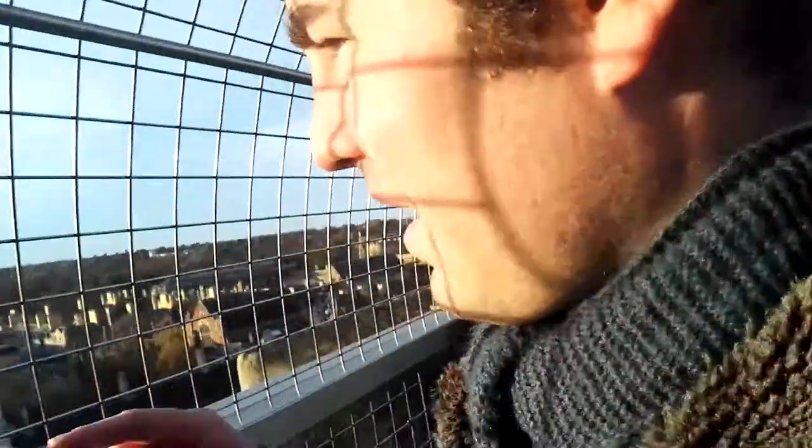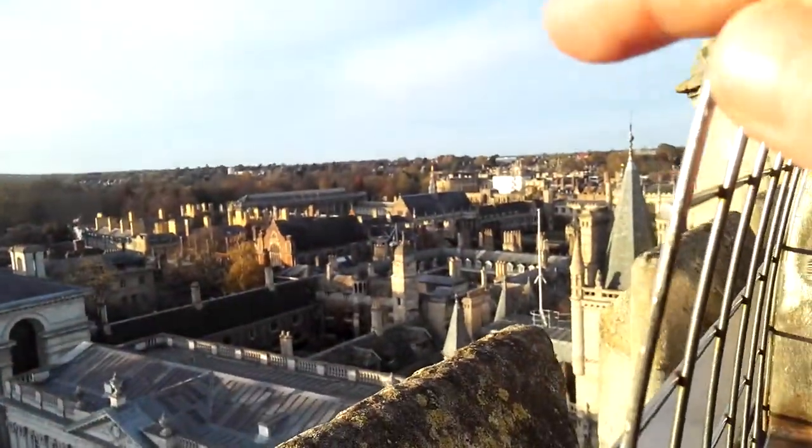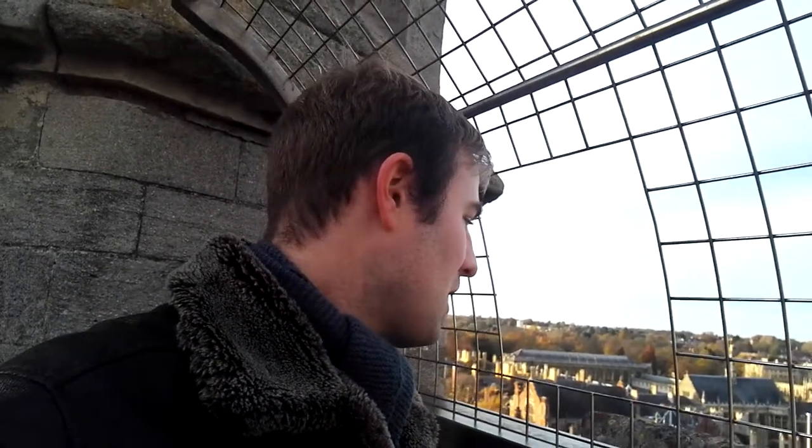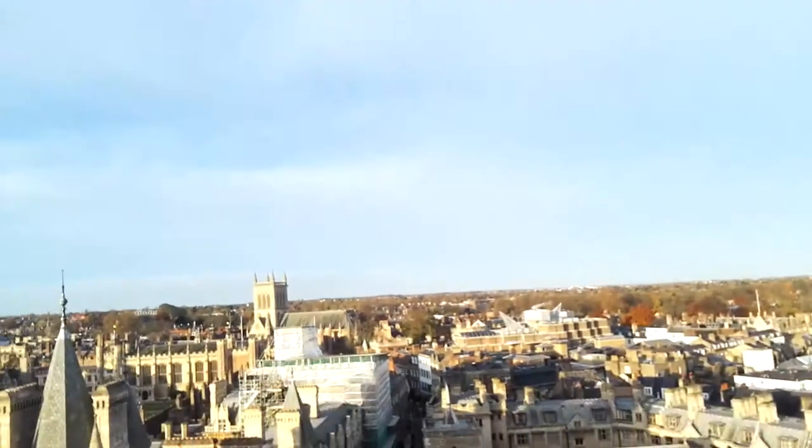I'll show you over here — that's the main library, that building with the tower. And over there, that long building, that's the Wren Library at Cambridge University. So if possible, I might try and explore some parts of the university, though whether I'll be able to do any videos inside the university at this stage, I don't know — it's possibly unlikely. But I'm just going to let you now enjoy the views of Cambridge from up here, because they really are wonderful views.